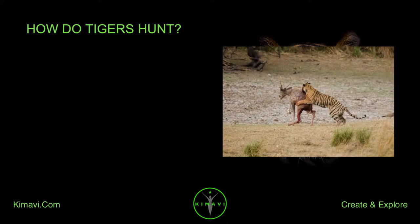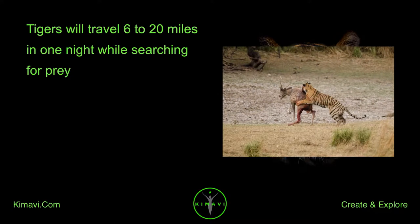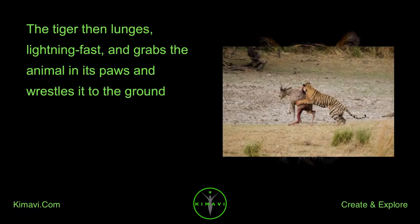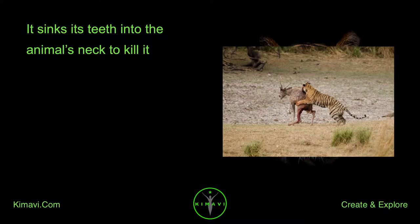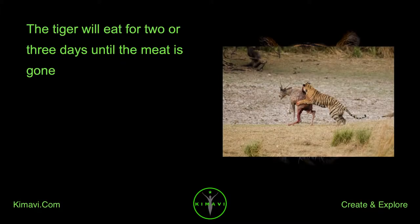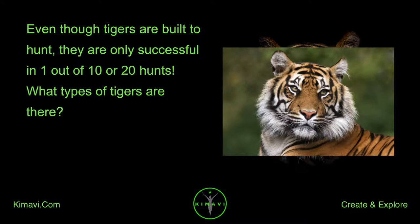How do tigers hunt? Tigers hunt alone and usually hunt at night. They will travel 6 to 20 miles in one night while searching for prey. Tigers sneak up on their prey, using trees and grass to hide. A tiger slowly and silently sneaks until its prey is about 30 feet away, then lunges lightning fast, grabs the animal in its paws, and wrestles it to the ground. It sinks its teeth into the animal's neck to kill it, then drags the dead animal to a hiding place and eats for two or three days until the meat is gone. On average, a tiger must kill once every eight days to avoid starving. Even though tigers are built to hunt, they are only successful in 1 out of 10 or 20 hunts.